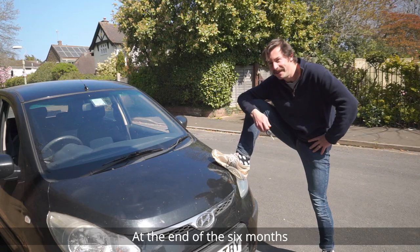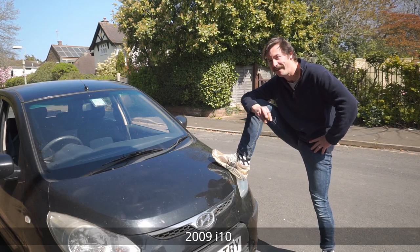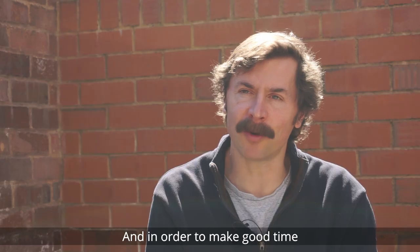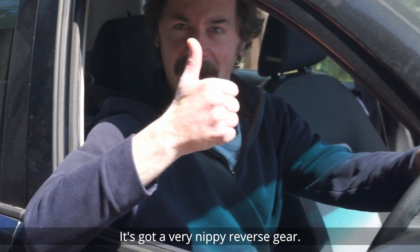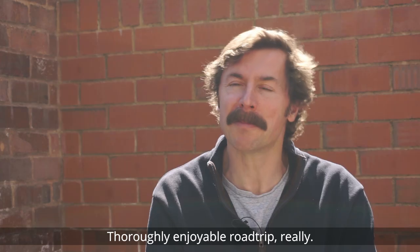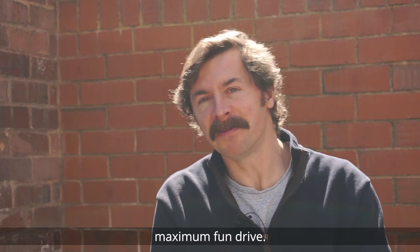At the end of the six months, Hyundai presented me with my very own 2009 i10, which I did have to drive back to the UK myself, unfortunately — but it's a lovely drive. And in order to make good time, I shoved it in reverse. It's got a very nippy reverse gear, and that way it only took three weeks. Thoroughly enjoyable road trip, really. You could call it a Maximum Fun Drive.